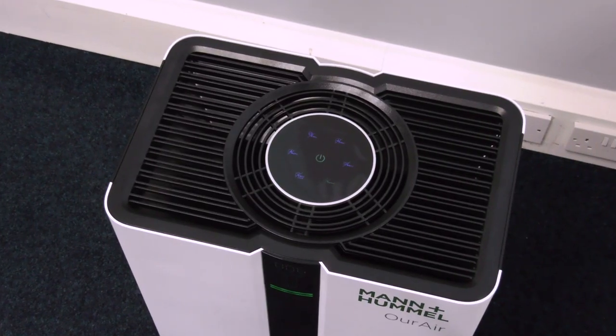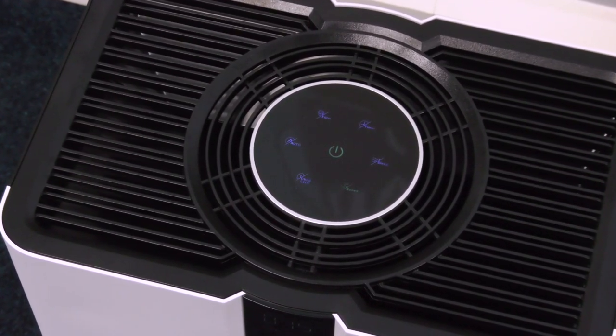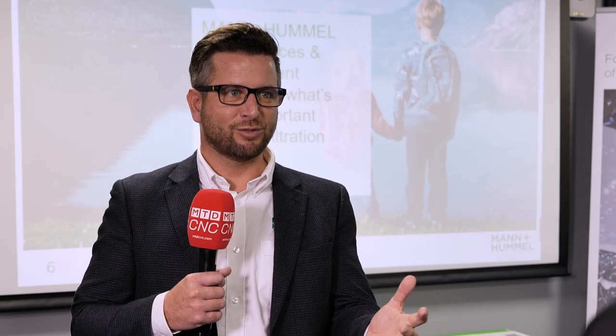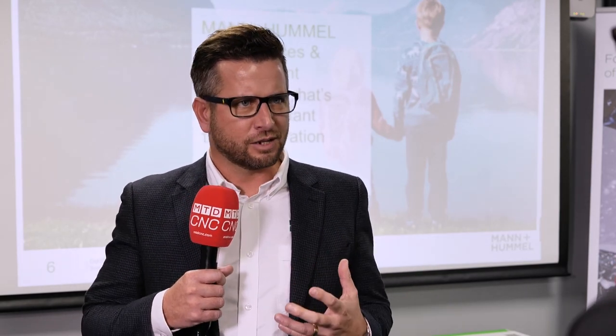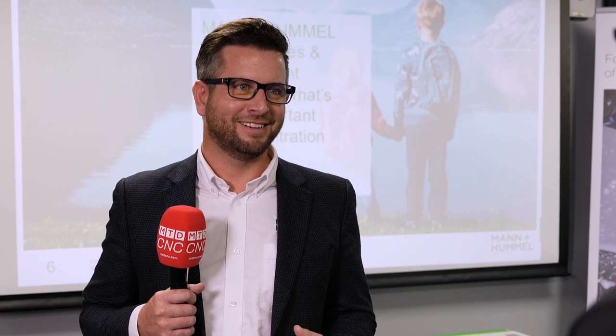What's next for Mann+Hummel here in the UK? It's exciting times because the product range is continually growing. We've also got within our range air purifiers — we want to clean the workshop up, and with everything going on in the world, let's clean up the offices as well. We've got a range of air purifiers that deliver clinically clean air that you can put into your offices and help people get back to work. If you've got clean air in your factory and your office, you feel more vitalised. Let's bring the outside inside and be more productive in your workshop and office.